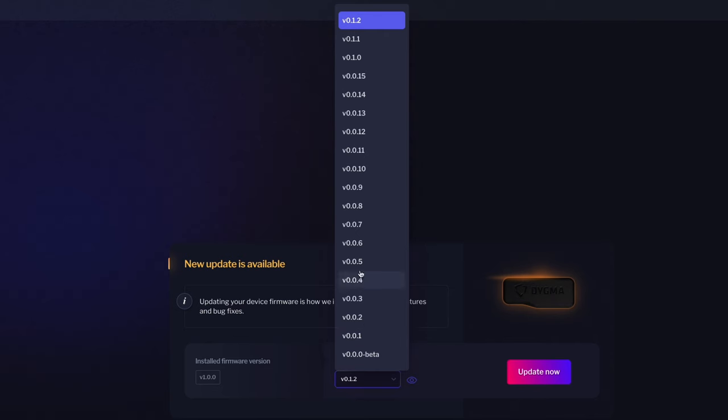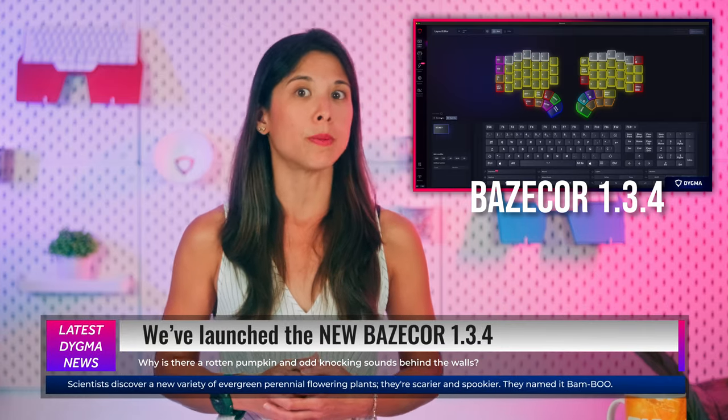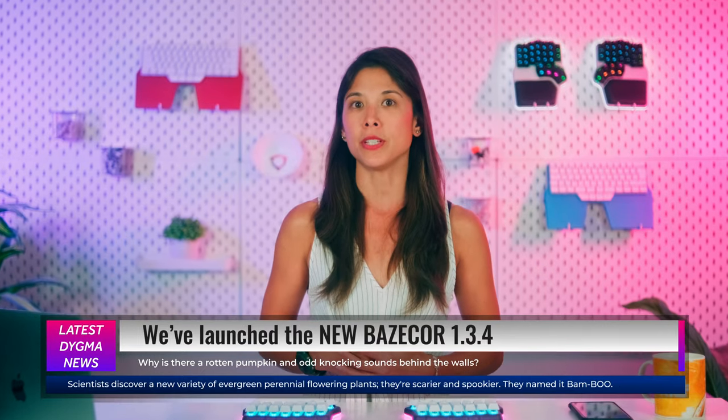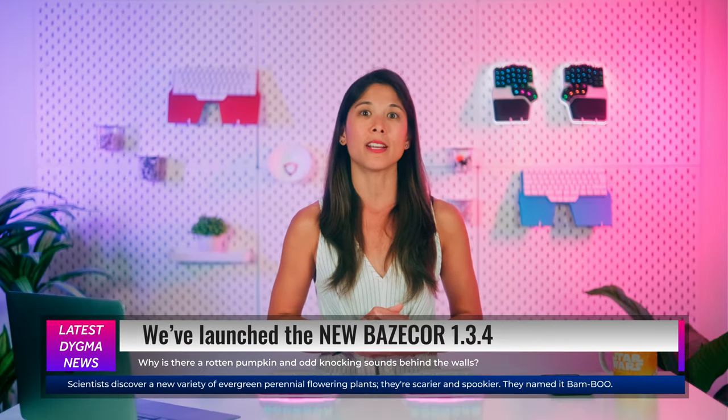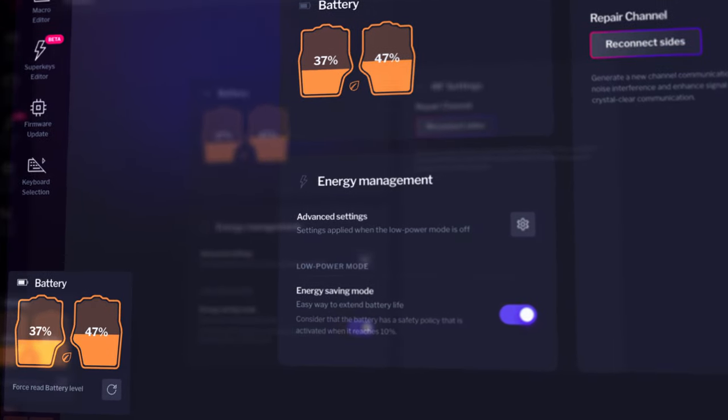To use these features, you need to have Basecore 1.3.4 installed and update your firmware to the latest available version. We've released a new version of our configurator software, Basecore 1.3.4, which includes the necessary UI to manage the new wireless features, but also other necessary updates. There's an improved battery reading and battery status for the DeFi.